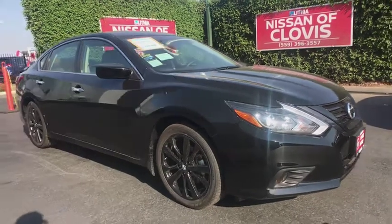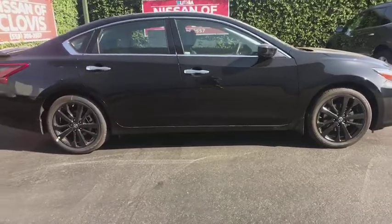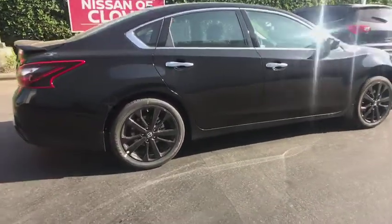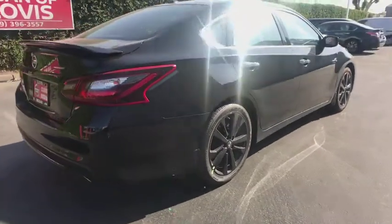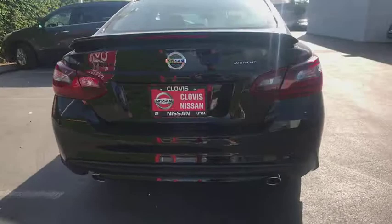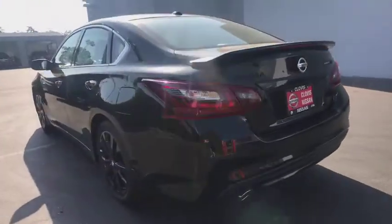The 2018 Nissan Altima. The Nissan Altima offers advanced features to make life easier, and most of the features come standard. Combined with a powerful engine, six standard airbags, and over 5,000 quality and performance tests, the Nissan Altima is made to drive and built to last.